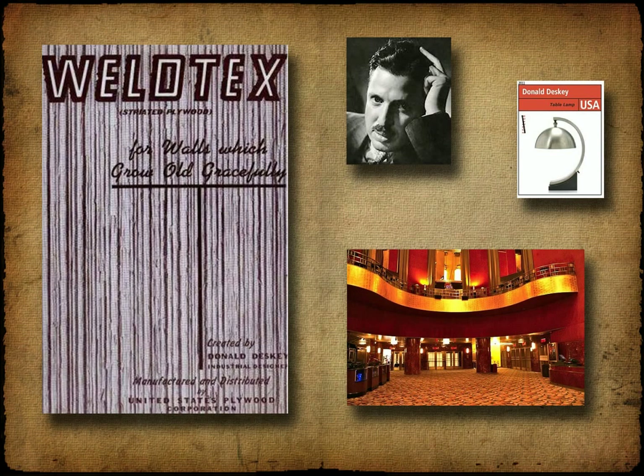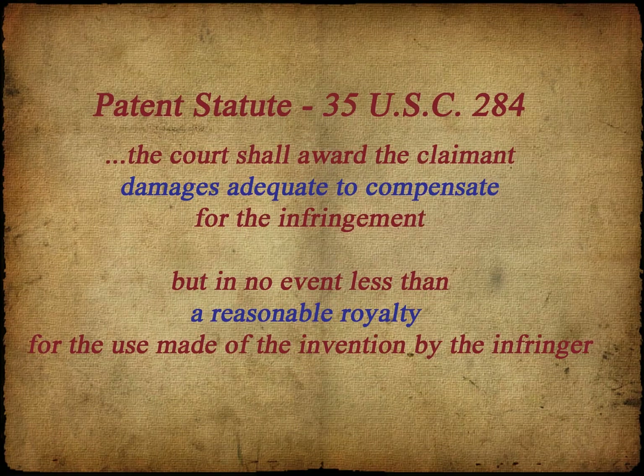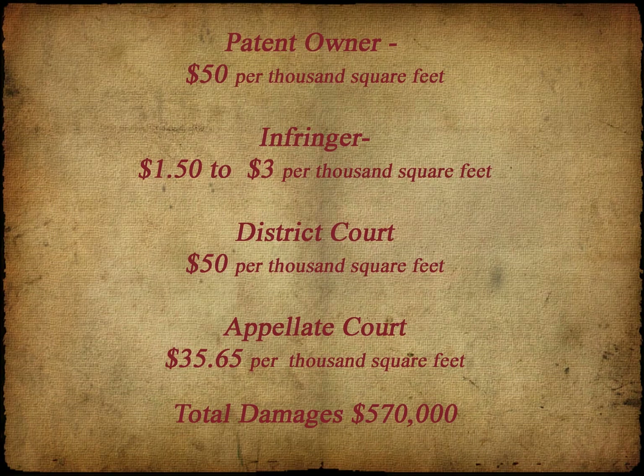It was his patent that was upheld as valid and infringed. The infringer suggested that royalty rates should be $1.50 to $3 per 1,000 square feet of plywood. The patent owner suggested $50 per 1,000 square feet. The District Court agreed that $50 was appropriate, which was later reduced by an appellate court to $35.65 per 1,000 square feet, for a total award of $570,000 to the patent owner. Its methodology in doing so has been used ever since — the factors considered in that methodology are referred to as the Georgia-Pacific factors.